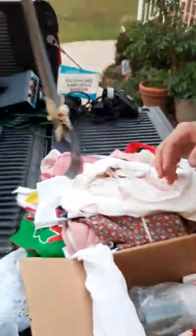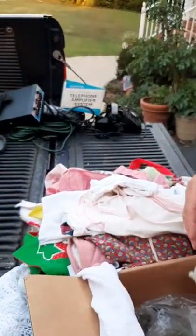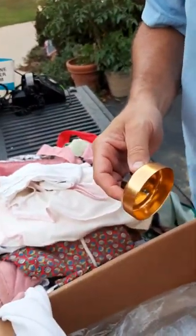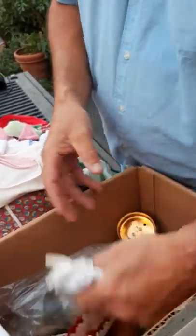Got an old vintage biscuit cutter and salt and pepper shakers. It all kind of smells moldy and musty from the house. Most of this will probably go in the trash.